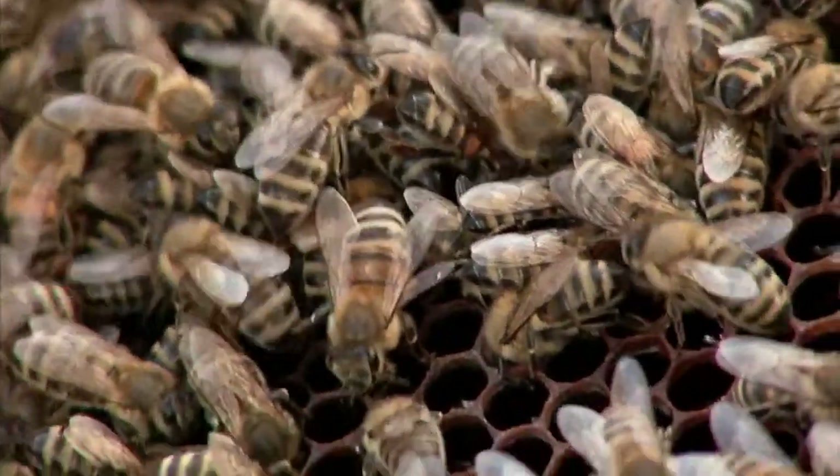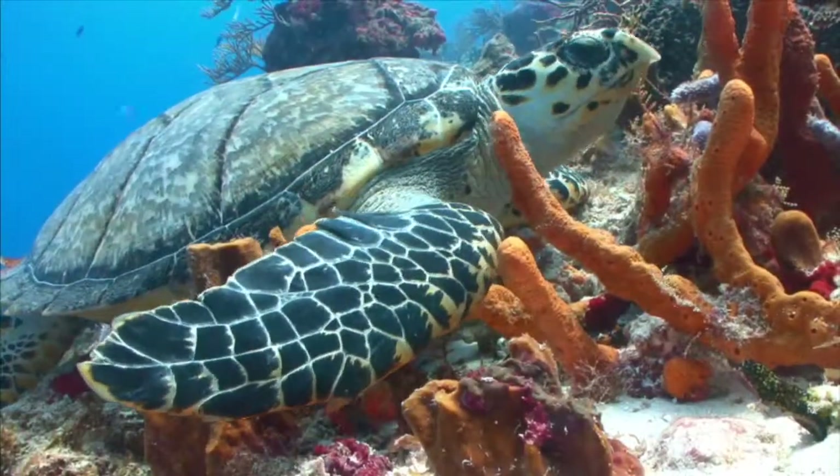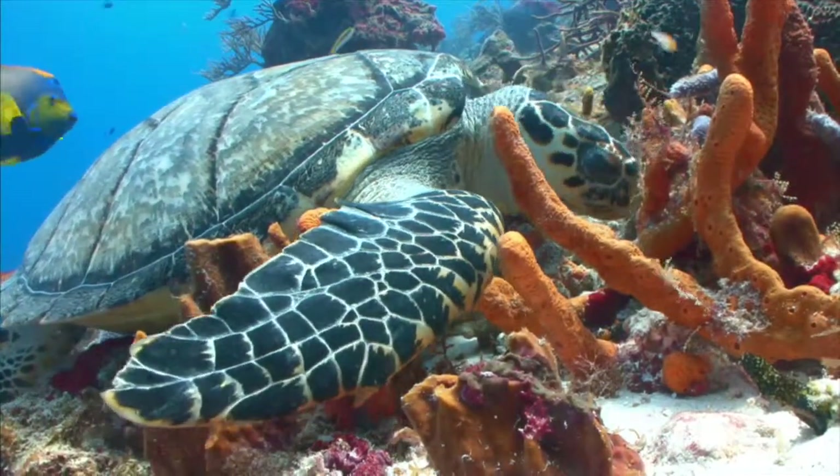Habitats provide plants and animals with the things they need to survive. Plants and animals that have similar needs live together in the same type of habitat. Let's take a trip around the world to discover the different habitats and learn about some of the plants and animals that live there.